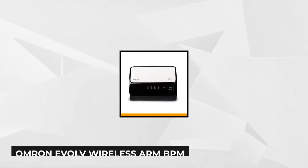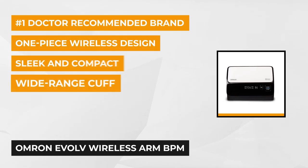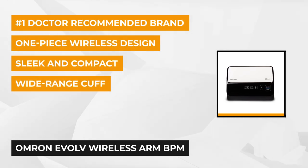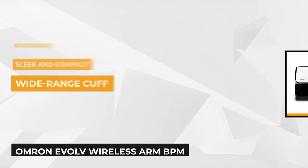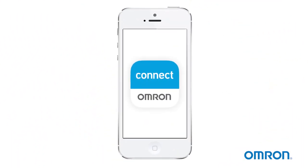The first item is the Omron Evolve Wireless Arm Blood Pressure Monitor. As one of the top-rated products, it's helped a lot of individuals who need accurate readings for maintaining their health. You just install the Omron Connect app to your smartphone and connect it as a Bluetooth device. It's also compatible with other health apps like those from Apple and Samsung, and you can check your phone for a reading of your blood pressure.